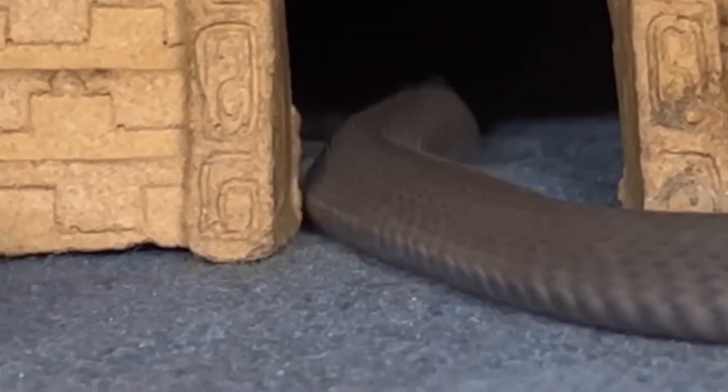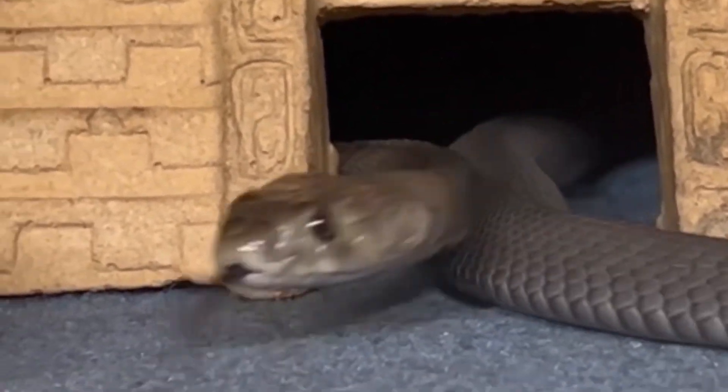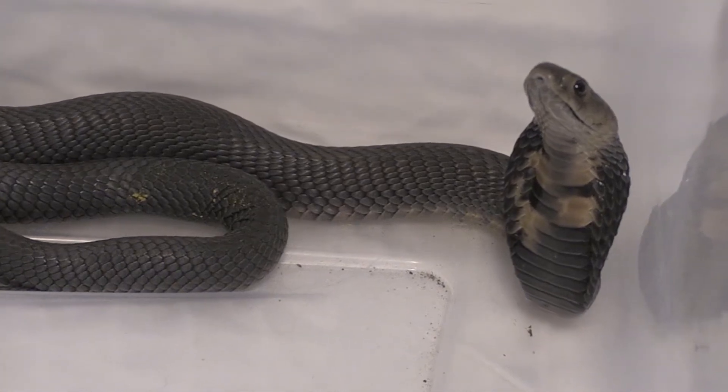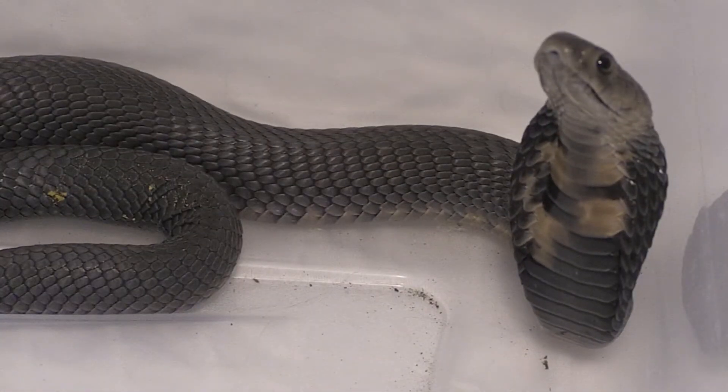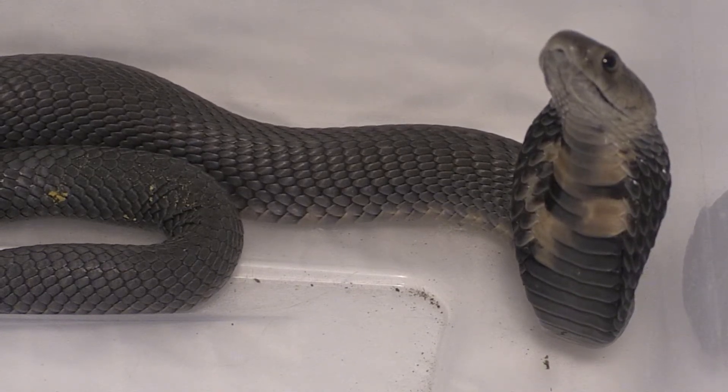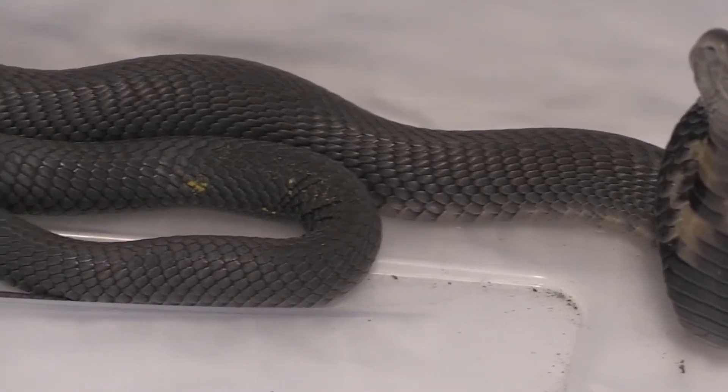This species has been found to be active both diurnally and nocturnally, depending on the time of year as well as other factors. Being a cobra, they possess a hood which they spread out as defense to make themselves look larger. They also hiss, but the most amazing ability of this snake is their ability to spit venom. This is a defensive behavior and one of the only times we see snake venom used as defense, the other being the rinkhals.